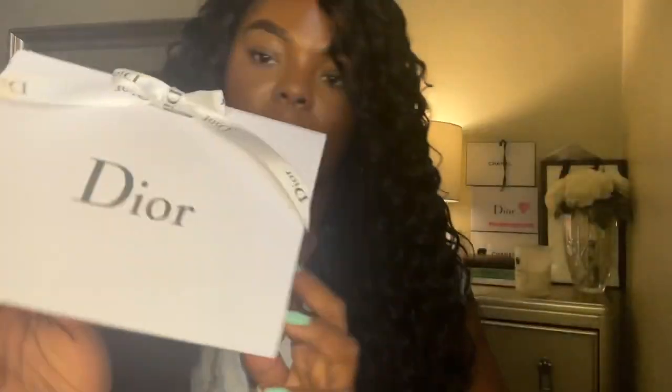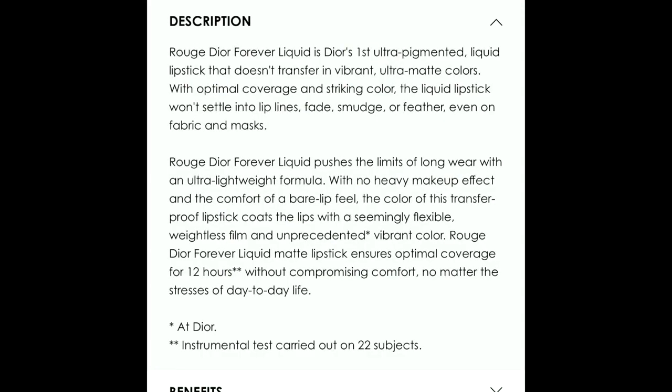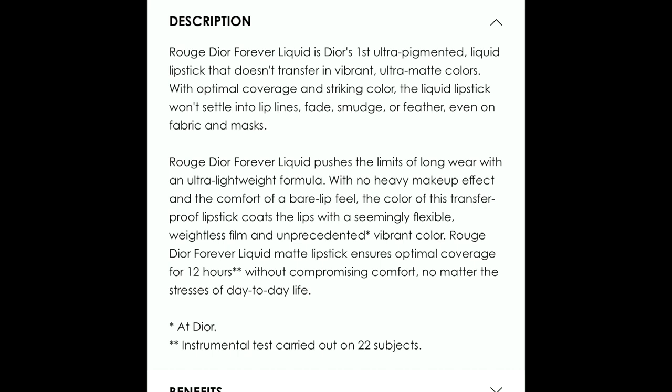I'm going to read a little bit about them. This is the packaging it came in. 'Forever Liquid is Dior's first ultra-pigmented liquid lipstick that doesn't transfer, in vibrant ultra-matte colors with optimal coverage and a striking color. This lipstick won't settle into lines, fade, smudge, or feather — or even on fabric and masks.' Those were some pretty bold claims!